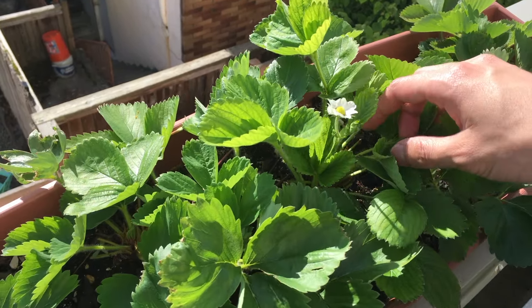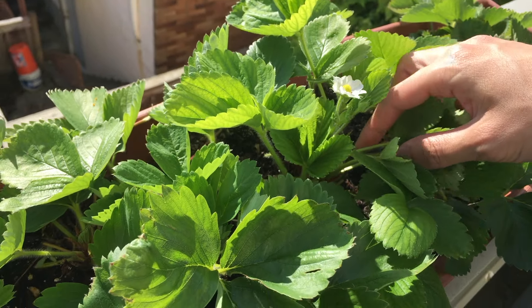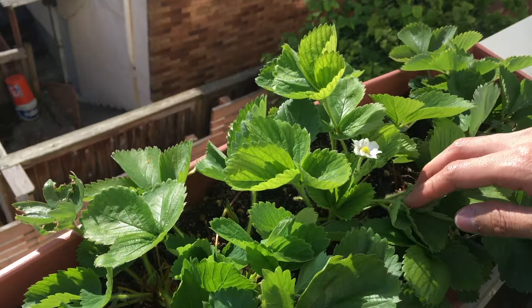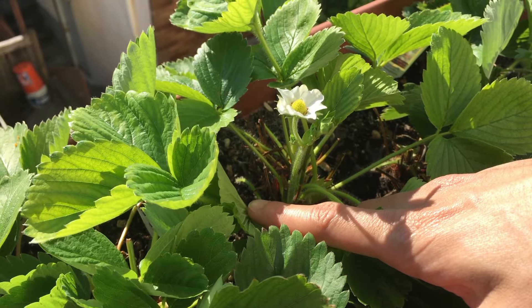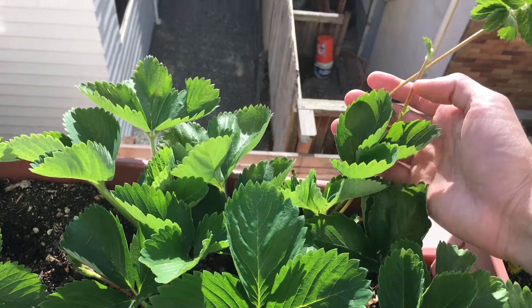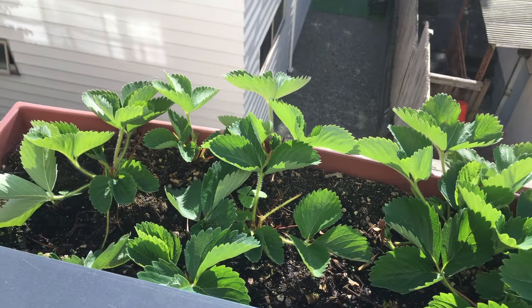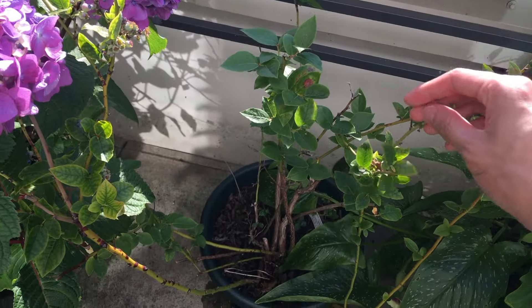Over here we have the strawberries. You can see this plant over here is sending out some flowers, which is nice — that's exactly what I want these strawberries to do. But it seems like this is the only plant that's flowering right now. The other plants are just sending out runners, which is undesirable. So yeah, I might need to look into how to stimulate strawberry flowers.